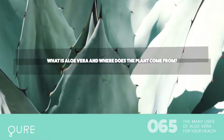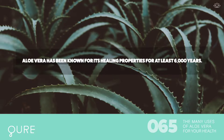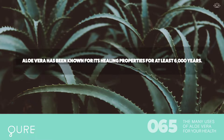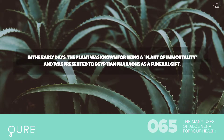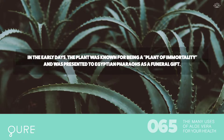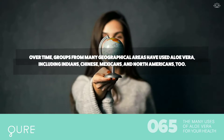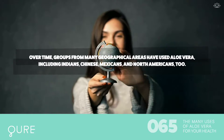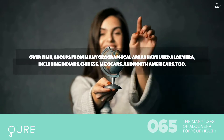What is aloe vera and where does the plant come from? Aloe vera has been known for its healing properties for at least 6,000 years. In the early days, the plant was known as a plant of immortality and was presented to Egyptian pharaohs as a funeral gift. Over time, groups from many geographical areas have used aloe vera, including Indians, Chinese, Mexicans, and North Americans too.